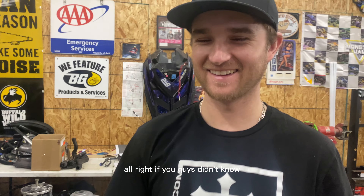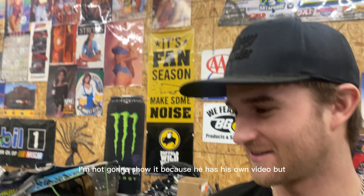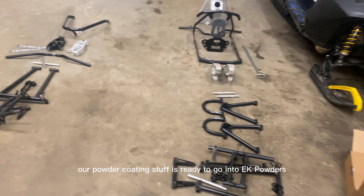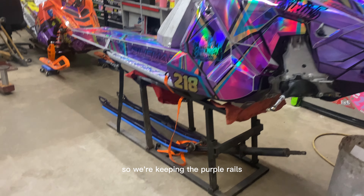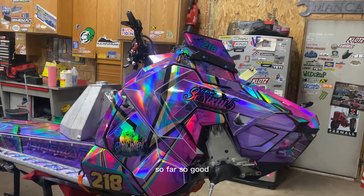If you guys didn't know, Grant's also building a sled. I'm not going to show it because he has his own video. Our powder coating stuff is ready to go into EK Powders — this is Grant's big pile, and here's my little pile. I decided I'm gonna keep the purple on the rails because it actually blends in pretty nice with the whole wrap, so we're keeping the purple rails. I might change the sides but we'll see.